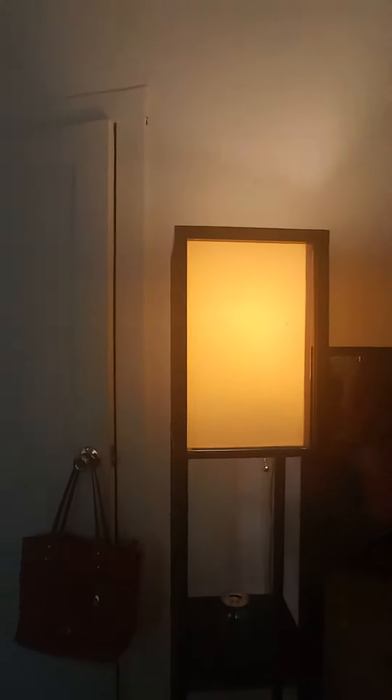The string to turn it on is right here and you just pull it. I actually like that it gives off more of a soft look like this. It is the middle of the day here in Texas, so it's not exactly dark in my house right now, but I do like it like this.